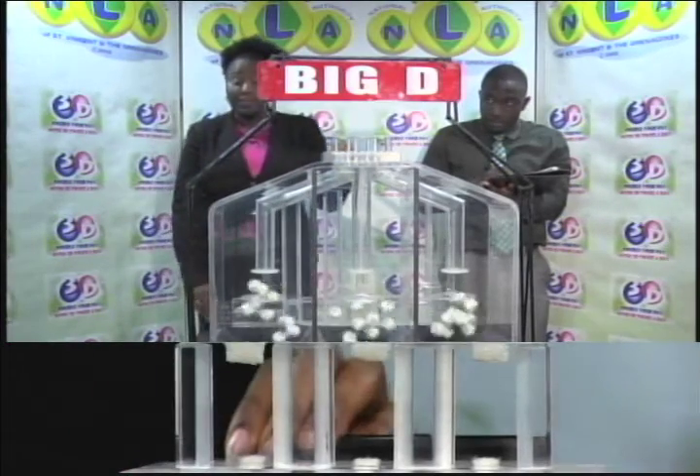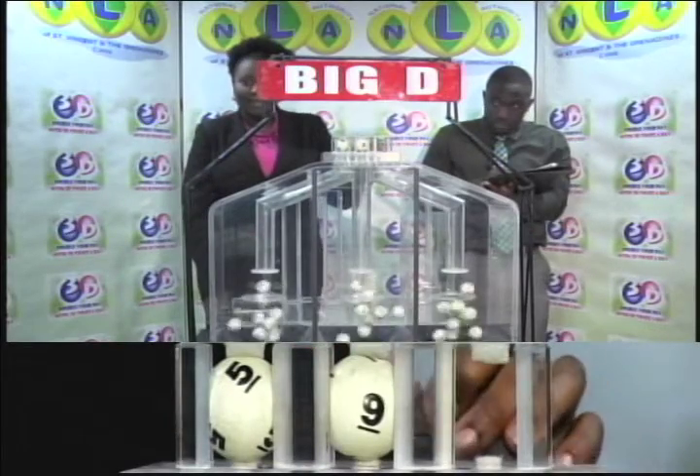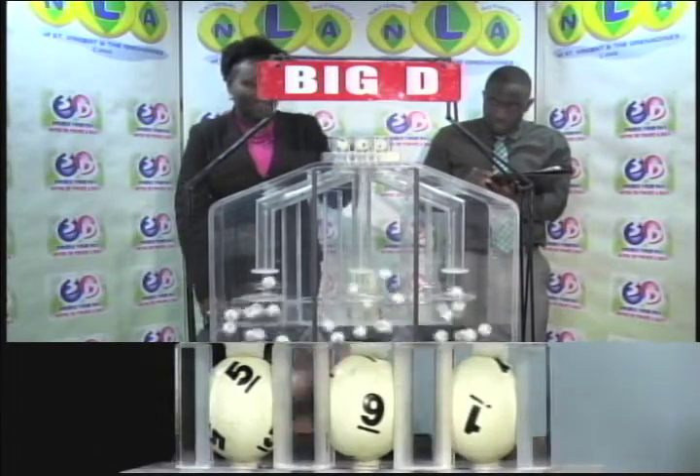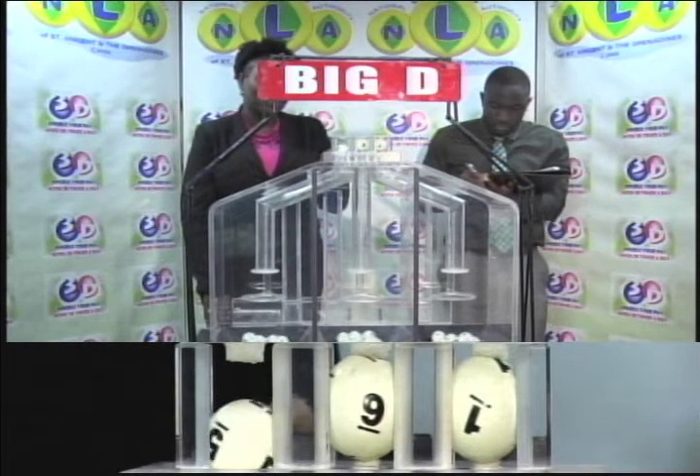First draw is for the Big D winning number. The first ball is 5, followed by 9, then 1. 5-9-1 is the Big D winning number for this afternoon.